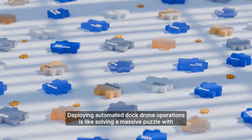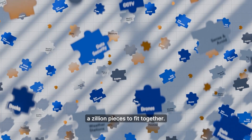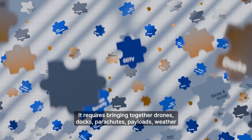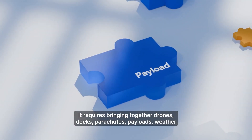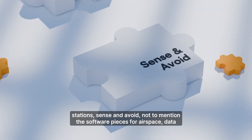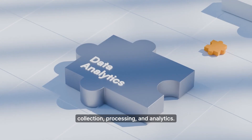Deploying automated dock-drone operations is like solving a massive puzzle with a zillion pieces to fit together. It requires bringing together drones, docks, parachutes, payloads, weather stations, sense and avoid — not to mention the software pieces for airspace, data collection, processing and analytics.